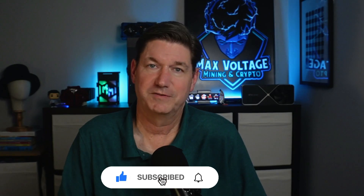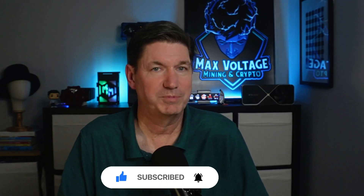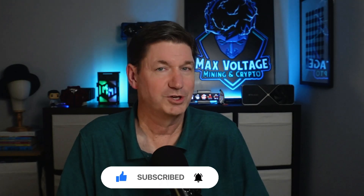Hit that like button if you learned something today. Drop your thoughts in the comments — are you staking Demo? Are you planning to? Let me know. Subscribe for more crypto, tech, and real-world utility projects like this. And you haven't closed a tab in weeks — why start now? Keep watching the next video. No tabs were harmed in the making of this video.